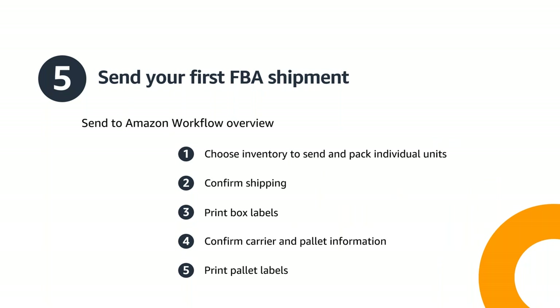After you enroll in the FBA New Selection Program, it's time to create your first FBA shipment. Let's walk through each step of creating your first FBA shipment using the Send to Amazon workflow. Step one: choose inventory to send. Step one B: pack individual units. Step two: confirm shipping. Step three: print box labels. Step four: confirm carrier and pallet information. Step five: print the pallet labels.